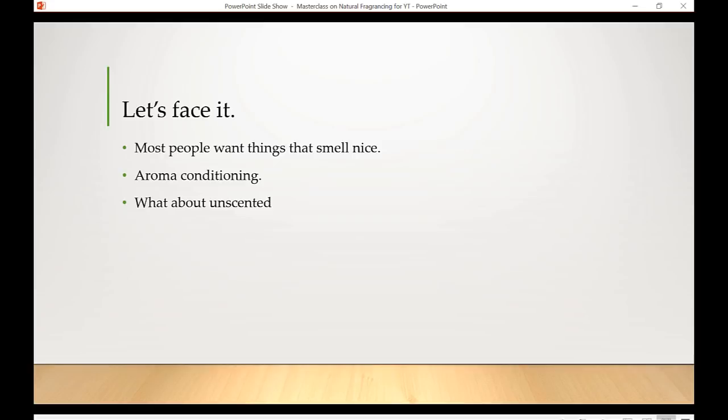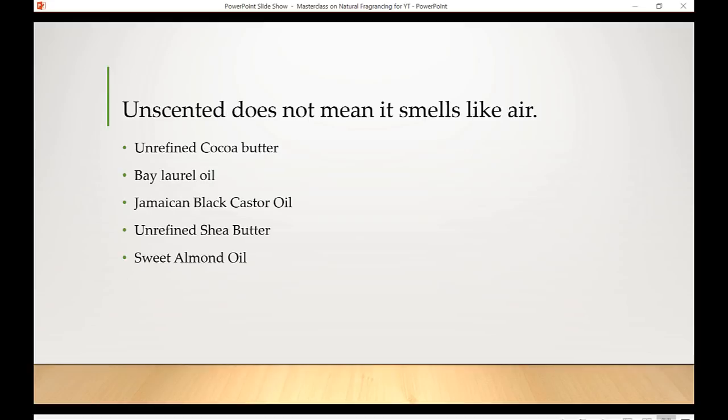Be really careful with fake fragrances. As much as possible, use unscented things or replace your fake fragrances with essential oils. Now, what does unscented actually mean? A lot of people think unscented means it smells like air, but unscented does not necessarily mean it has no smell — it means no additional fragrance has been added.